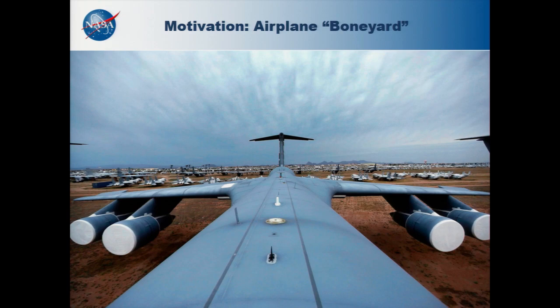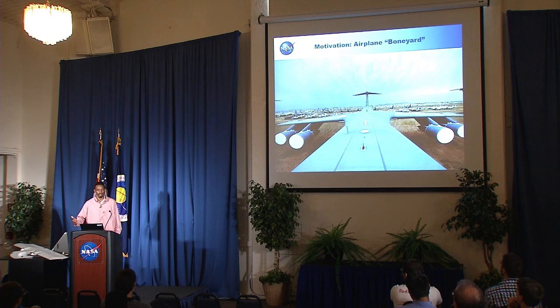I want to start by framing the talk with an experience I had as an early engineer — actually as a physics major — when I visited the Pima Air and Space Museum. This place is in the middle of the desert in Tucson, Arizona, and this is where airplanes go to die. At the end of a lifetime, when the aircraft materials have reached a fatigue point where they're no longer deemed airworthy, they are taken to this place.